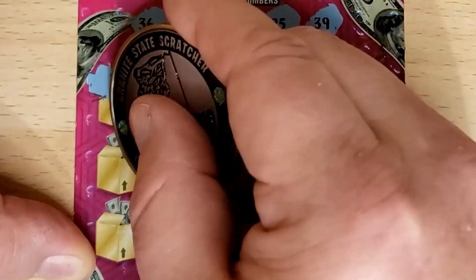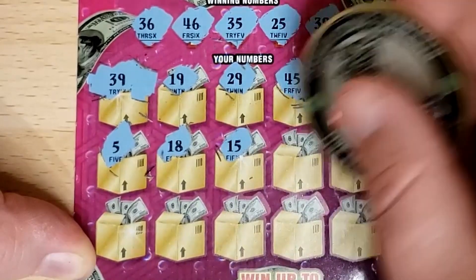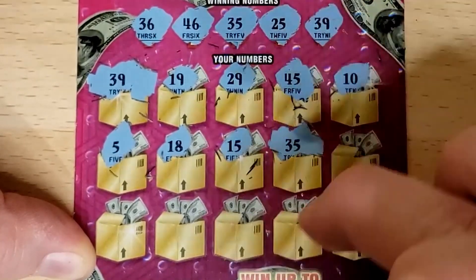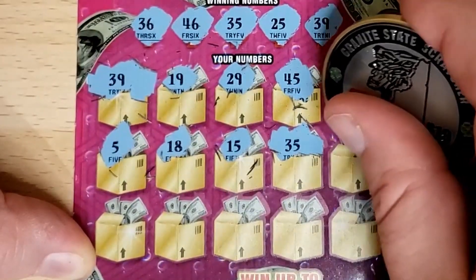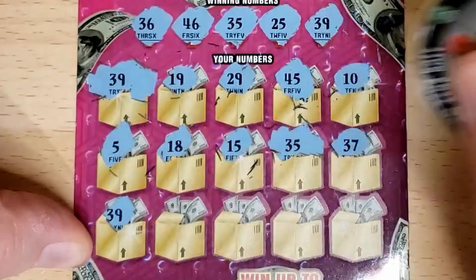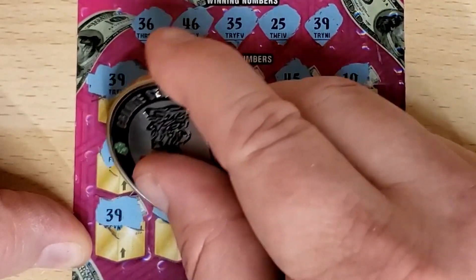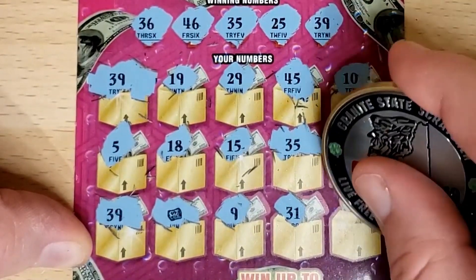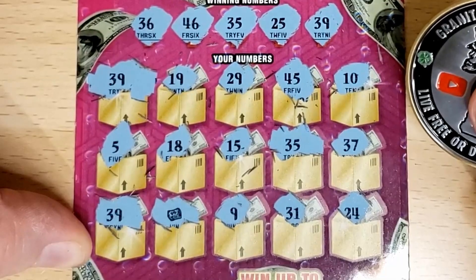10, 5, 18 — no teens. 15, 35 — there's another match. New Hampshire prizes are at least ticket value; you'll never find something underneath that is less than ticket value. So we've got at least $20 here — at least a break-even session. 37, 39 — there's another match, we've got a profit session on the first ticket! Money roll — there's another one. Nine, 31, and 24 — four matches, that's 40 bucks at least.